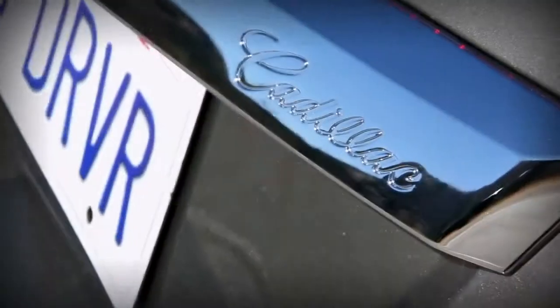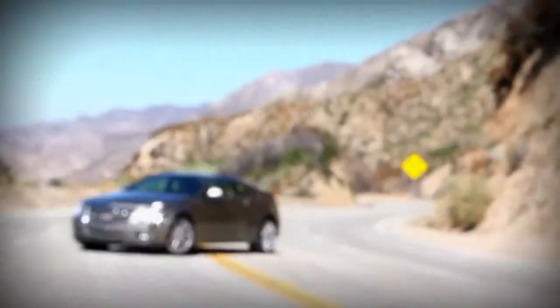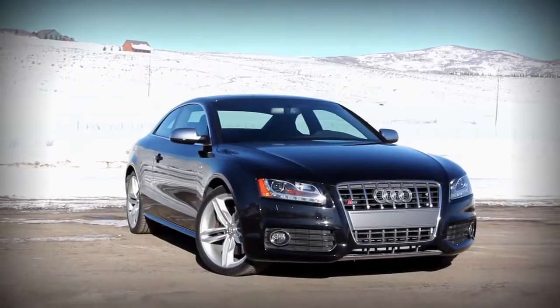Cadillac is trying really hard to be competitive in one of the toughest market segments, the sports sedan segment. So we grabbed the new CTS Coupe and put it against its closest competitors, the BMW 335 IS and the Audi S5.